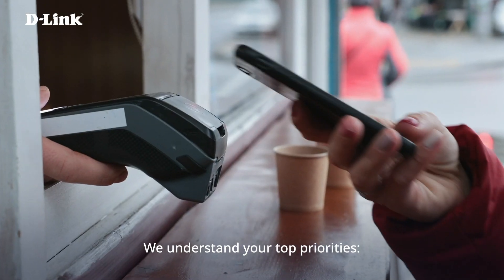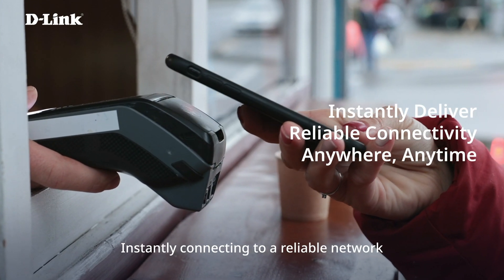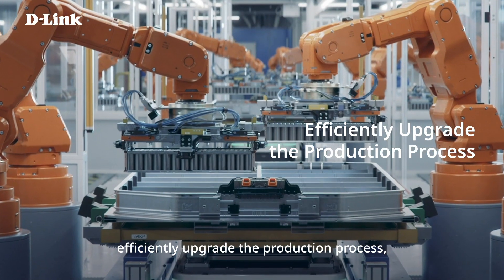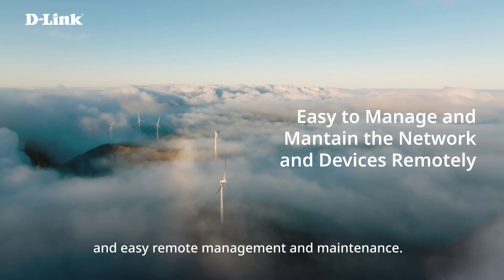We understand your top priorities: instantly connecting to a reliable network anywhere, anytime, efficiently upgrading the production process, and easy remote management and maintenance.